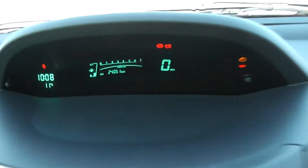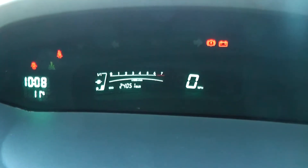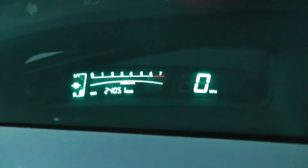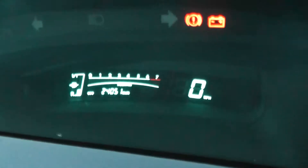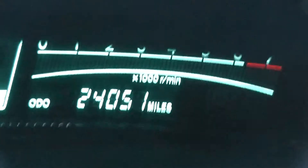On the centre console you have a display showing you date, time, temperature, and also your rev counter, as well as your fuel gauge and miles per hour. Zooming in, you'll be able to see this vehicle has currently done 24,051 miles.